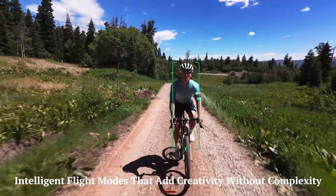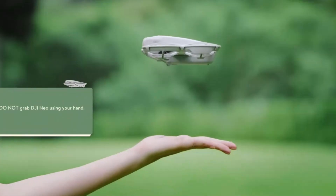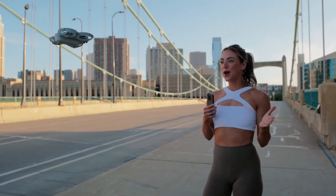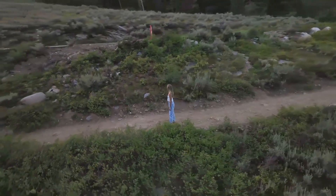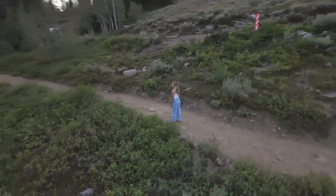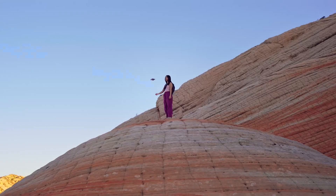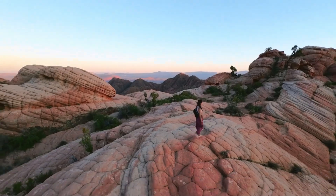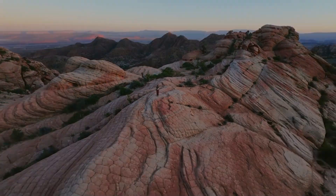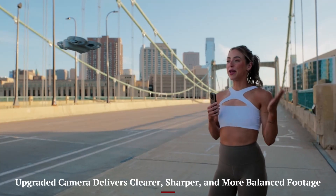What really makes the DJI Neo 2 stand out in the beginner drone category is how easy it makes complex shots feel. With features like quick shots, active track, and an updated focus track system, even someone new to drones can capture cinematic-style footage with a couple of taps. DJI has improved the automation behind these modes, making movement smoother and subject tracking more precise, even in dynamic environments. This adds a whole new layer of creative freedom, especially for solo users or content creators without a second operator — it's about storytelling with motion, and the Neo 2 delivers that beautifully.